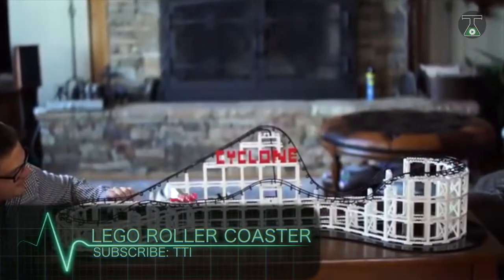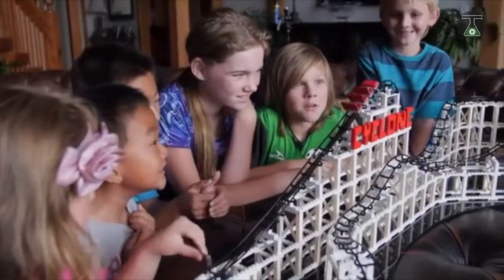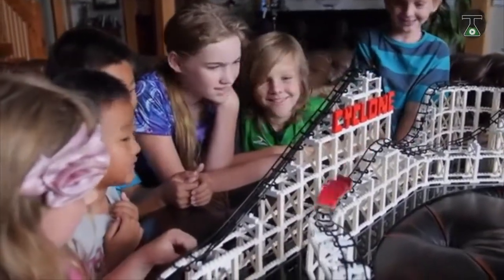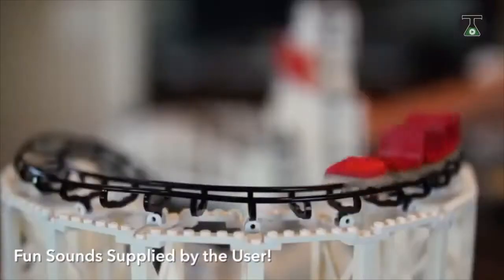LEGO Roller Coaster. The LEGO Roller Coaster needs no introduction. It is world-renowned for children and comes with over a thousand parts including standard and special bricks, a lifting chain, gears, a handle, a railroad, and a train.